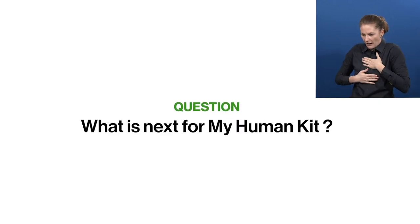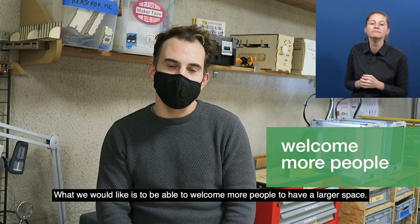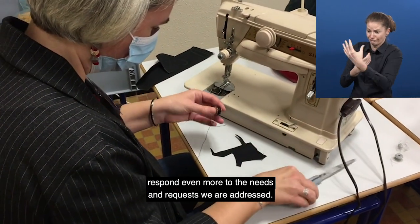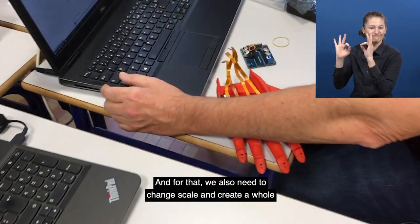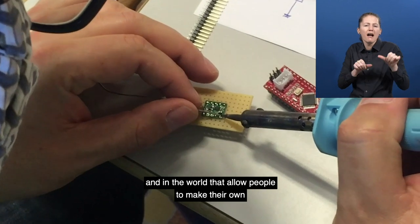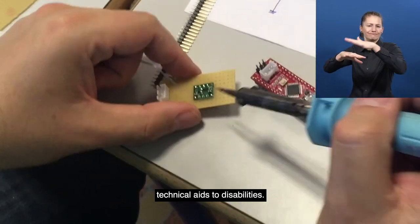What is next for MyHumanKit? What we would like is to be able to welcome more people, have a larger space, more volunteers, more employees, so that we can respond even more to the needs and requests we are addressed. And for that, we also need to change scale and create a whole network of human labs — structures everywhere in France and in the world that allow people to make their own technical aids for disabilities.